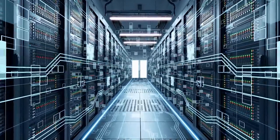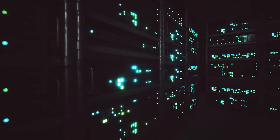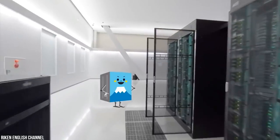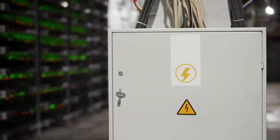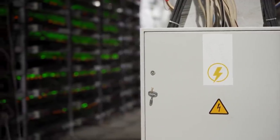Fugaku is breaking ground in areas such as drug discovery, personalized and preventative medicine. It can also process simulations of natural disasters, weather, and climate forecasting. On top of that, the computer excels at energy creation, storage, and development of clean energy, new material development, and new design and production processes. The new supercomputer is scheduled to begin full operation this year.